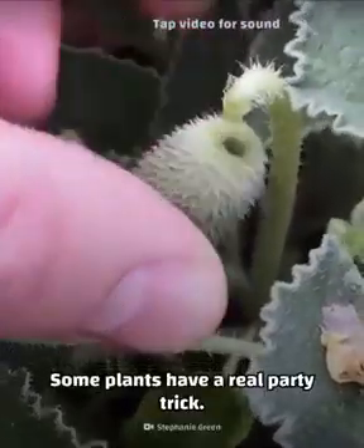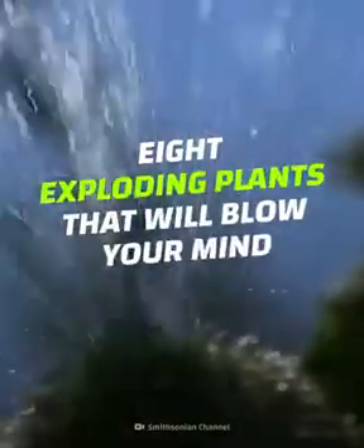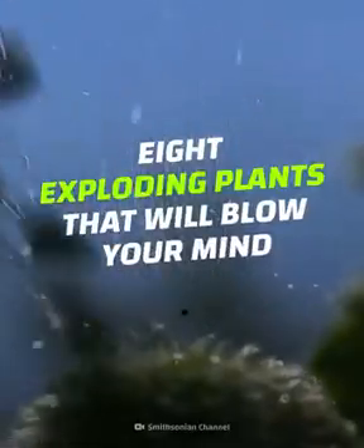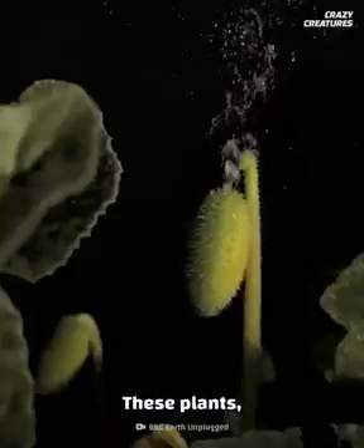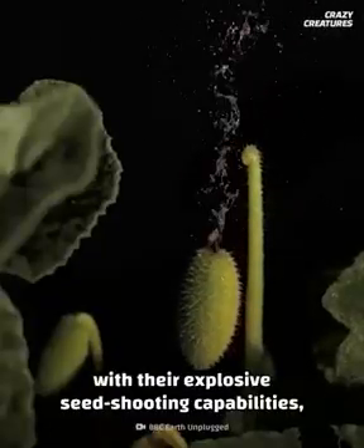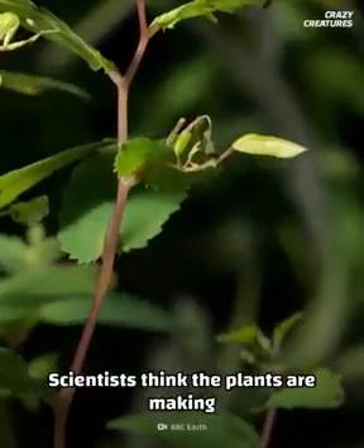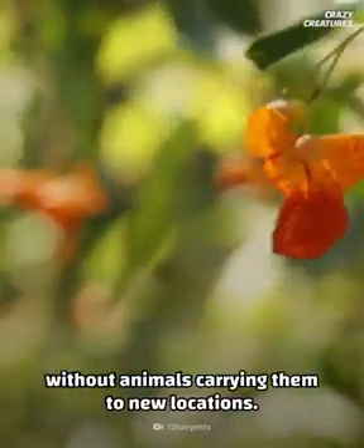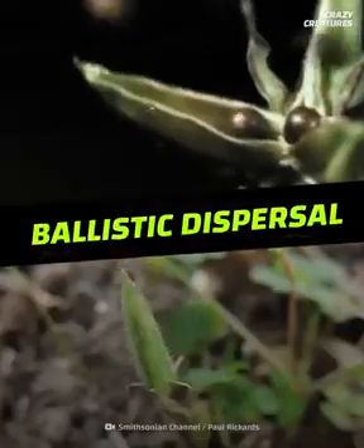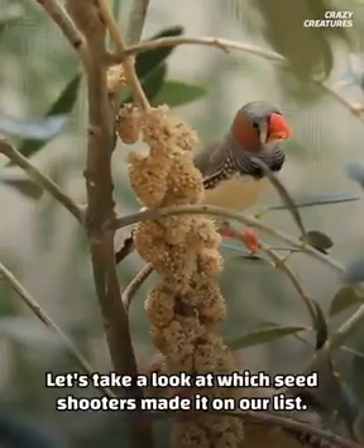Some plants have a real party trick. Who needs fireworks when you can do this? We're gonna take a look at eight exploding plants that will blow your mind. That's right, it's punny. These plants with their explosive seed-shooting capabilities can be found all over the world. Scientists think the plants are making sure their seeds disperse without animals carrying them to new locations. This is called ballistic dispersal.